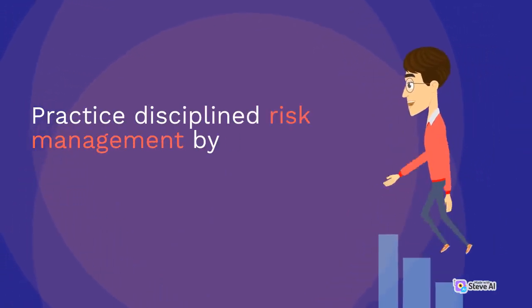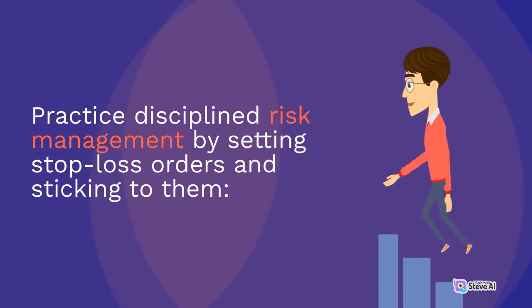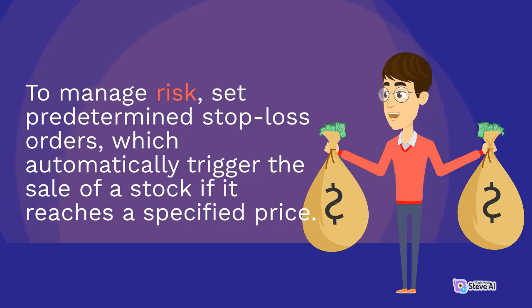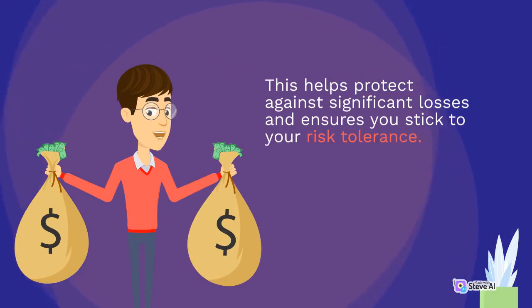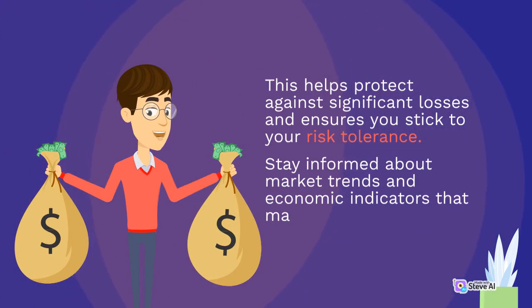Practice disciplined risk management by setting stop-loss orders and sticking to them. To manage risk, set predetermined stop-loss orders, which automatically trigger the sale of a stock if it reaches a specified price. This helps protect against significant losses and ensures you stick to your risk tolerance.